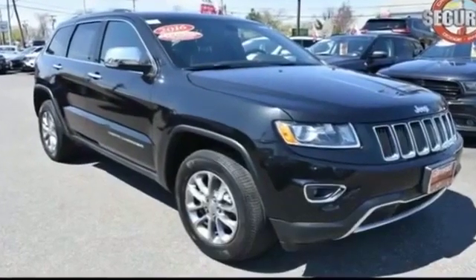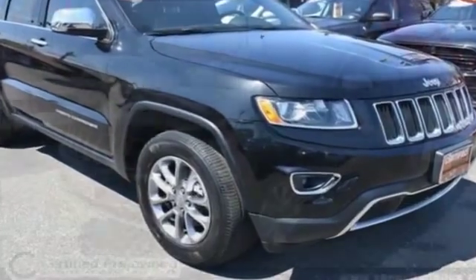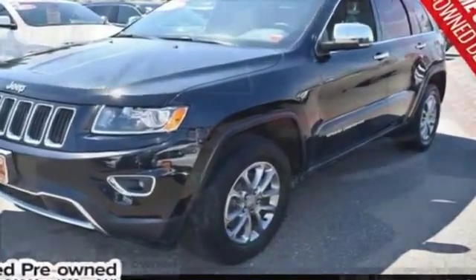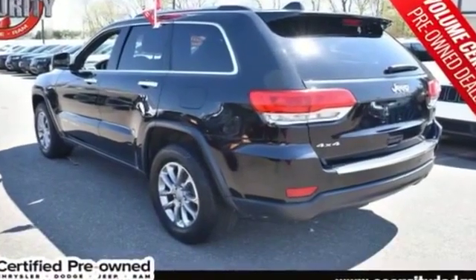2016 Jeep Grand Cherokee with less than 35,000 miles on the odometer. This SUV offers space as well as power and performance. Fall in love with its many extra features, which include side view mirrors with turn signals, satellite radio, and multi-zone air conditioning.